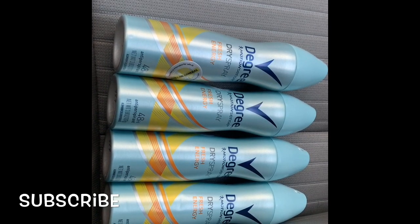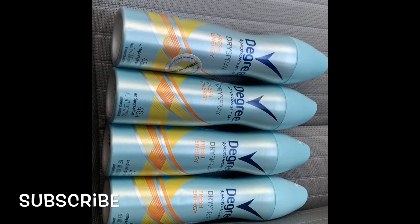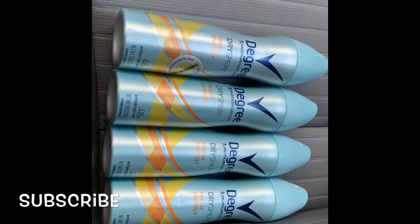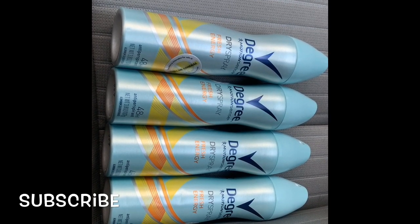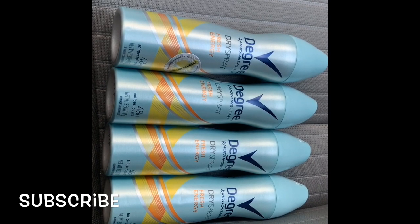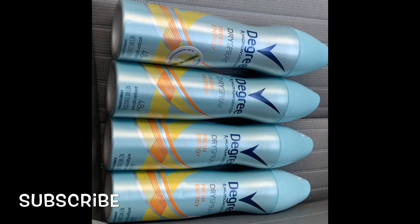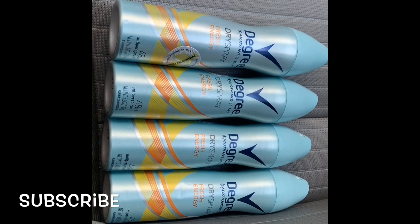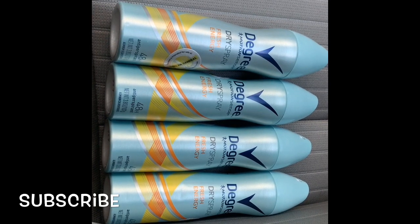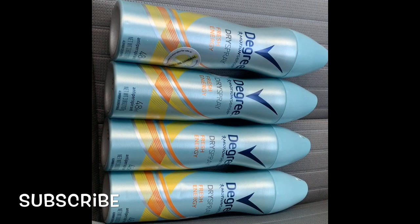I got a two dollar off eight discount, a three dollar off ten discount, and I also had a $1.75 manufacturer coupon that I believe was in the 3/3 insert. If you have the 3/3 insert, check for the Dove coupon which is two dollars off, and the Degree is a $1.75 manufactured coupon. For both of these I paid one dollar and fifty cents and I saved eight dollars and fifty cents.